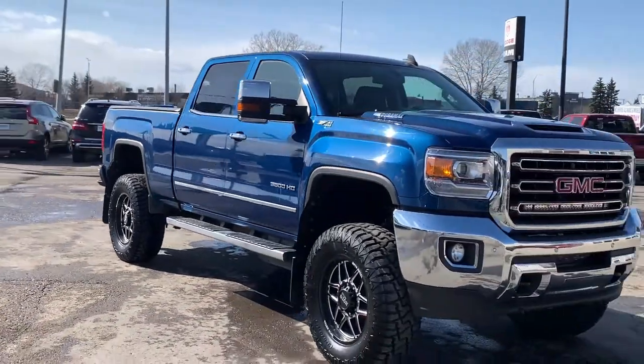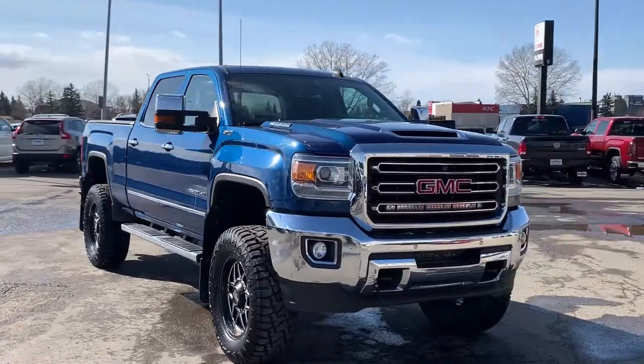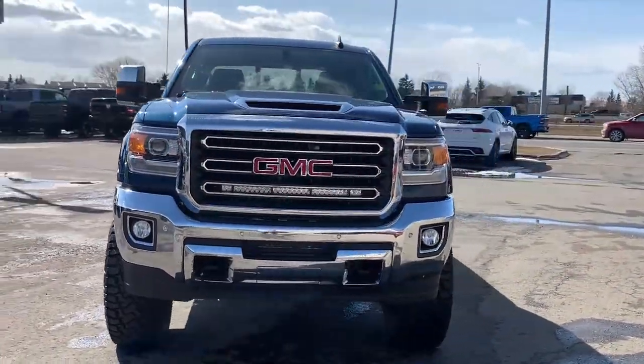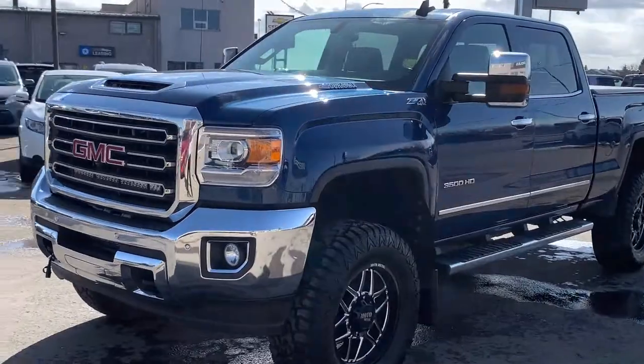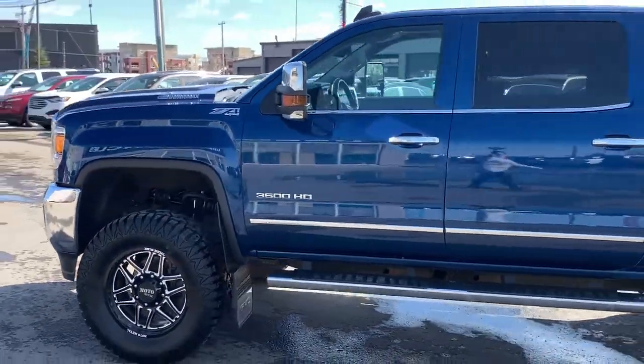This truck has gone through a full safety inspection. It has a brand new fuel pump, new fuel lines, new fuel filter, and new injectors — over $14,000 in value.